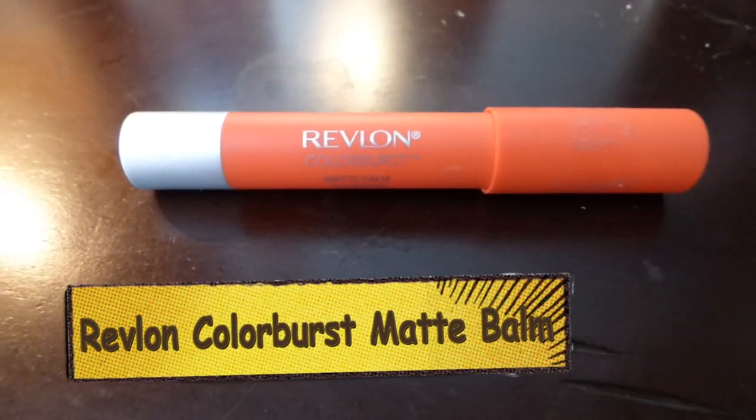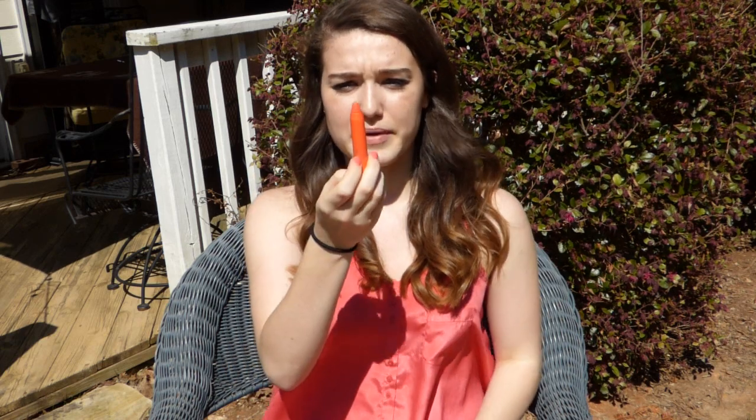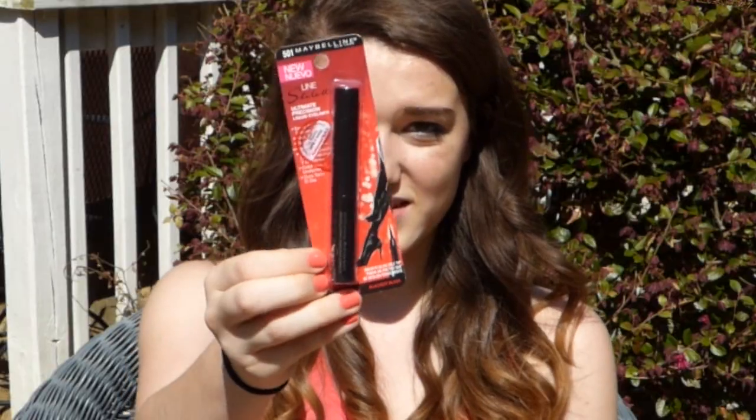I also have the Revlon ColorBurst Matte Balm — the color on these is absolutely amazing. It's like a big crayon, which I love because it makes applying lipstick so easy. And then there's the Maybelline Master Precise Ink Stiletto Ultimate Precise liquid eyeliner. It has a felt-tip brush and it glides on so perfectly and so black. The only problem is the tube can get a little crusty on the inside sometimes, but I love it — it makes putting on my top liner so easy.